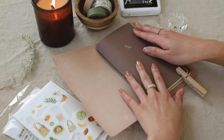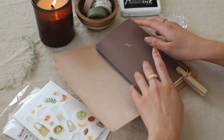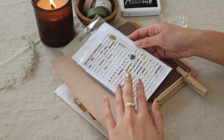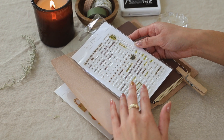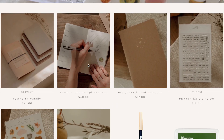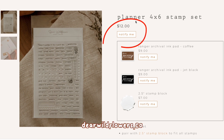Now I want to jump into a little shop update because a lot of you have been asking if we're going to restock some of the items. We did sell out of the stamp set, which is one of my favorite items. I love everything in the collection but I see why this sold out — it's so versatile. We are working to restock it. The best way to know is to sign up for the notify me on the website: dearwildflowers.co, and you'll get notified by email as soon as we restock.